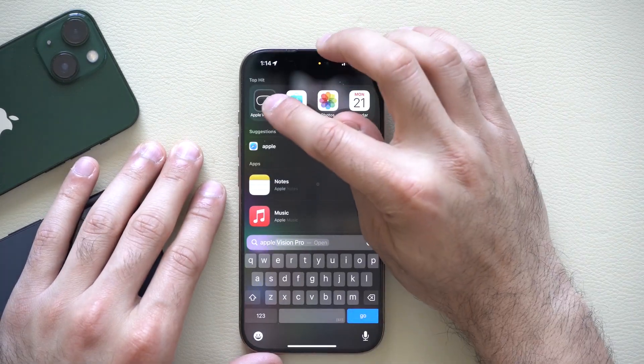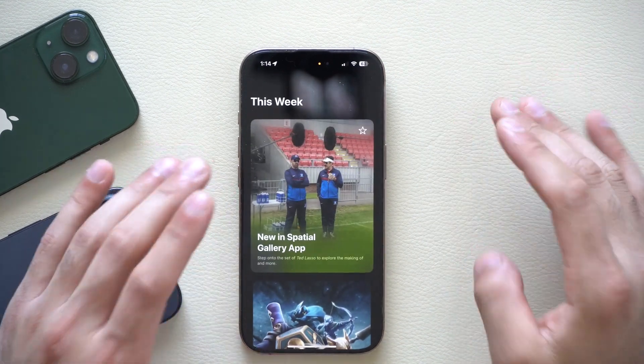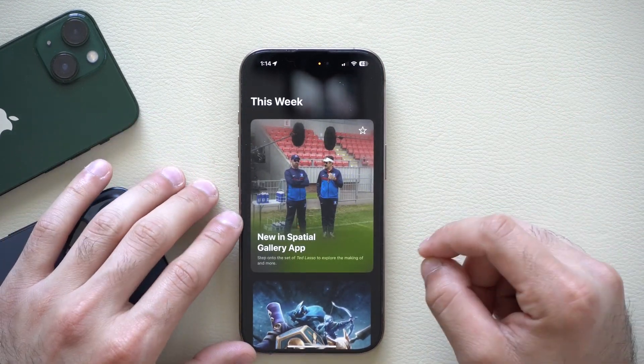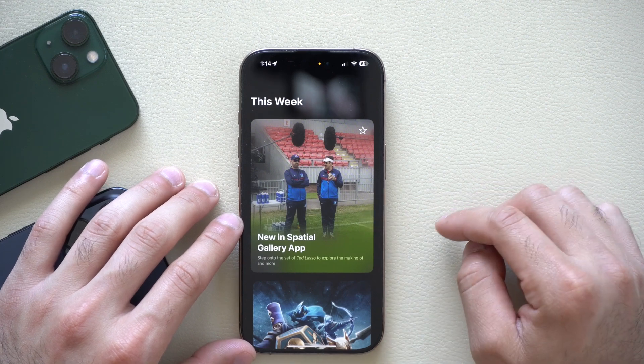For those who have an Apple Vision, there's now a new spatial gallery app section added, along with a new splash screen.